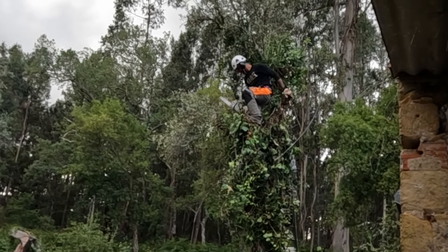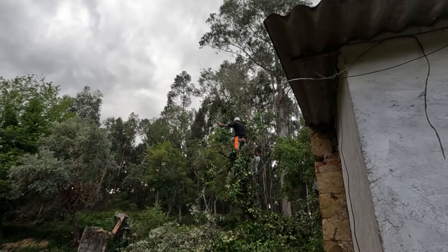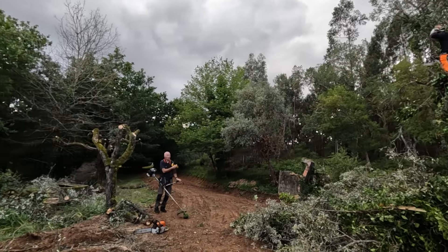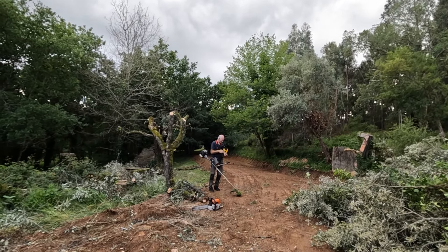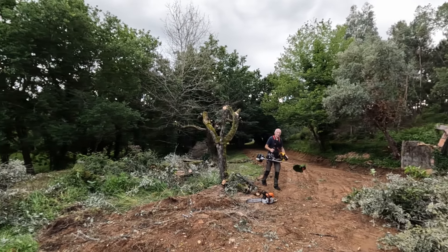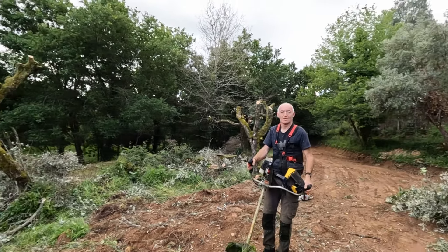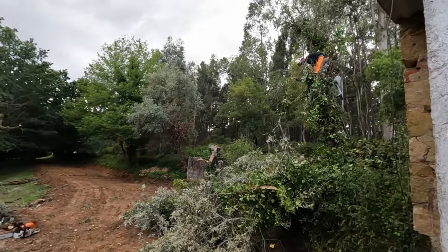That looks so different — we have more light now. Just look at this over by the wall, it's all so open now, it's so much different. One hour, one tank of fuel — that's what the professionals achieved.